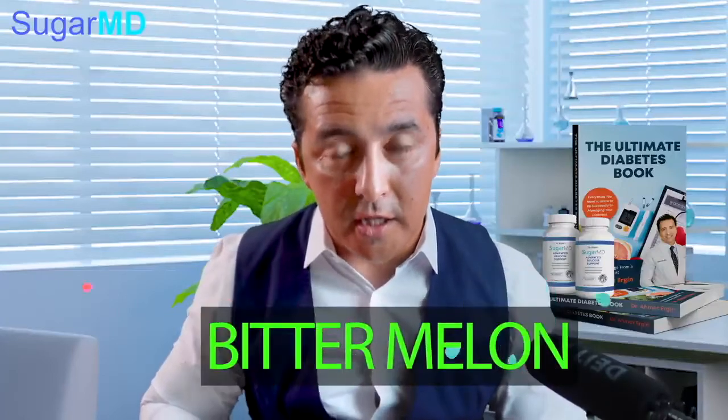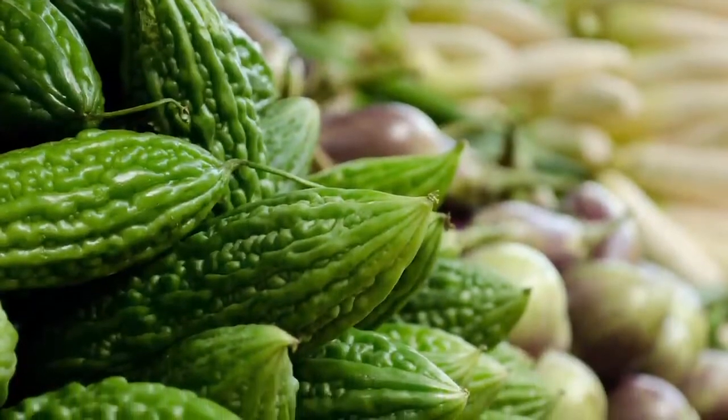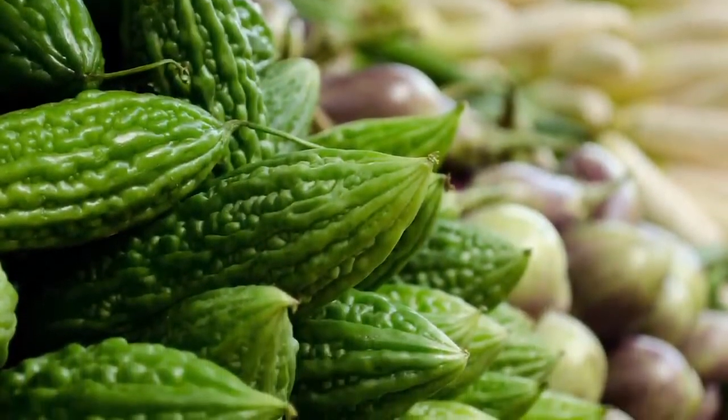Today we are talking about bitter melon. Bitter melon, if you've never heard of it, is an herb — it's actually a food that's used in India as a food and spice. There are a lot of beneficial properties for diabetics, so let's talk about it.